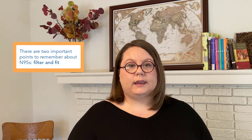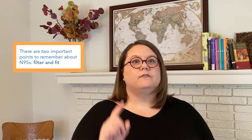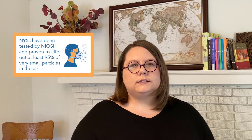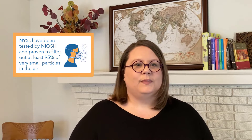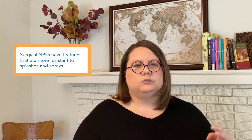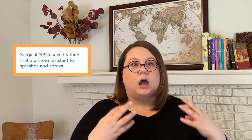There are two big things to remember about N95s and how they protect you: filter and fit. N95s are made of special filtering materials, and the term N95 means that NIOSH has tested the material and proven that it filters out at least 95% of those very small particles in the air that we're worried about — hence the N95. You might also hear the term surgical N95, which has features needed in healthcare situations where there might be more splashes and sprays, like surgery, making it more resistant to watery material.